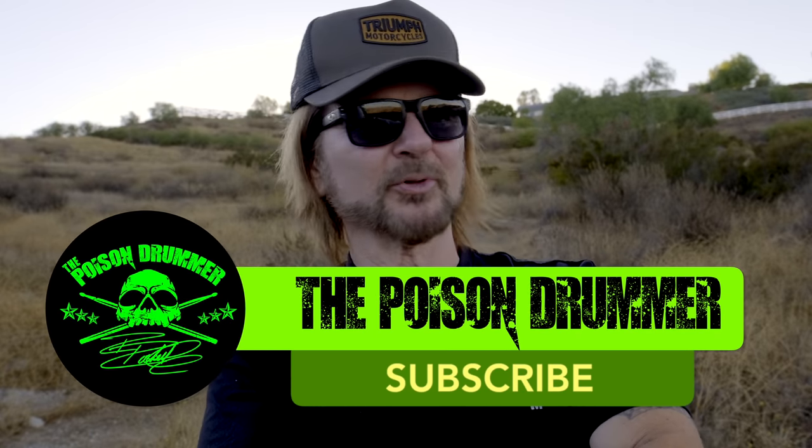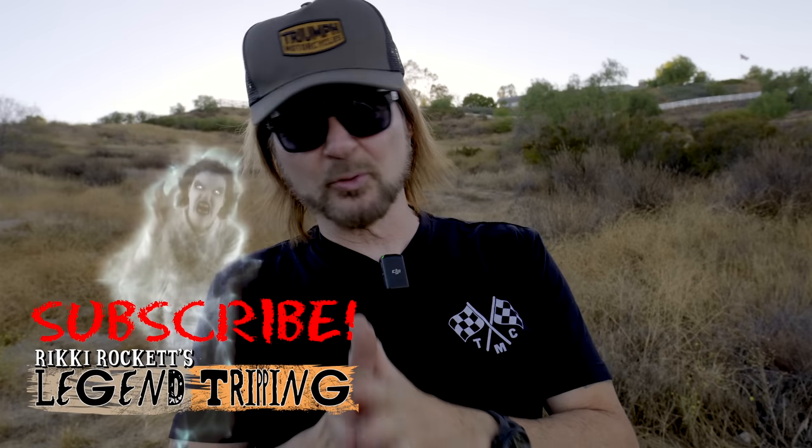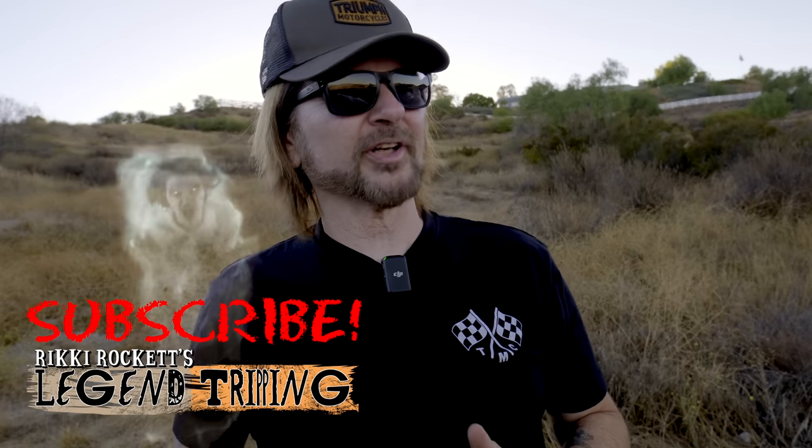You're going to see it in some other videos in the future. Make sure to subscribe to The Poison Drummer, and please check out my other channel, Ricky Rockets Legend Tripping. If you like creepy stories and urban legends, that's what I do on that channel. I put a lot of time and effort into those videos — especially now that Halloween's coming up, you're going to love it. Hit the like button if you like this video, ring the bell for notifications, and subscribing just means you'll see a little red mark by my name when I upload. Take care of each other and keep rock alive.